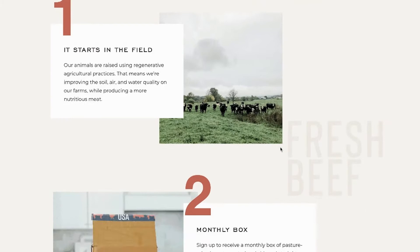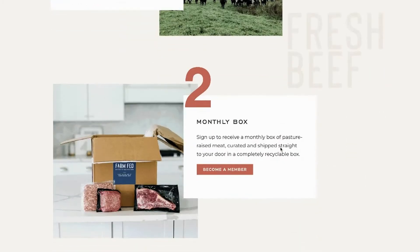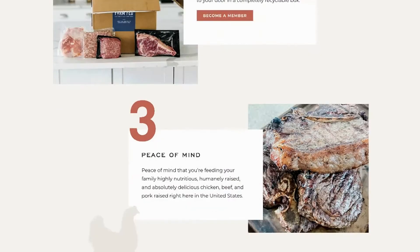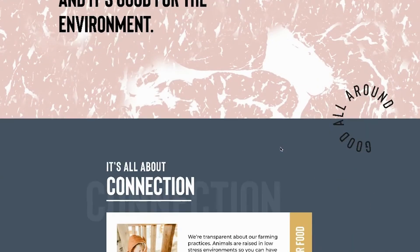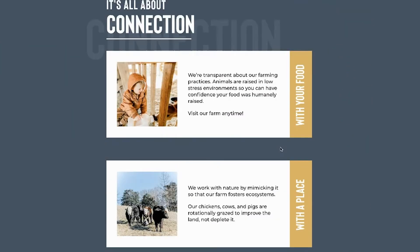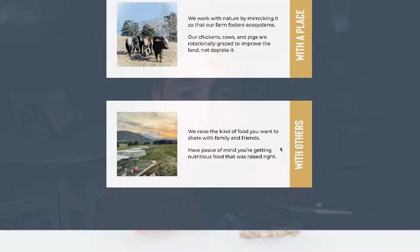So the website that we're looking at is farmfedbox. You can find out more information at farmfedbox.com. Basically, people are able to go on that website and order a 15-pound box of pasture-raised beef, chicken, and pork that's delivered straight to their home each month.